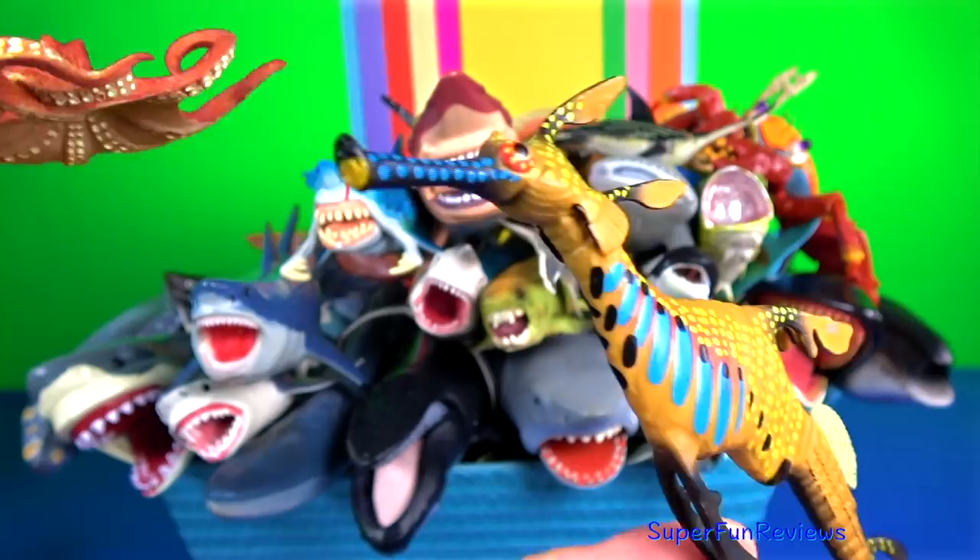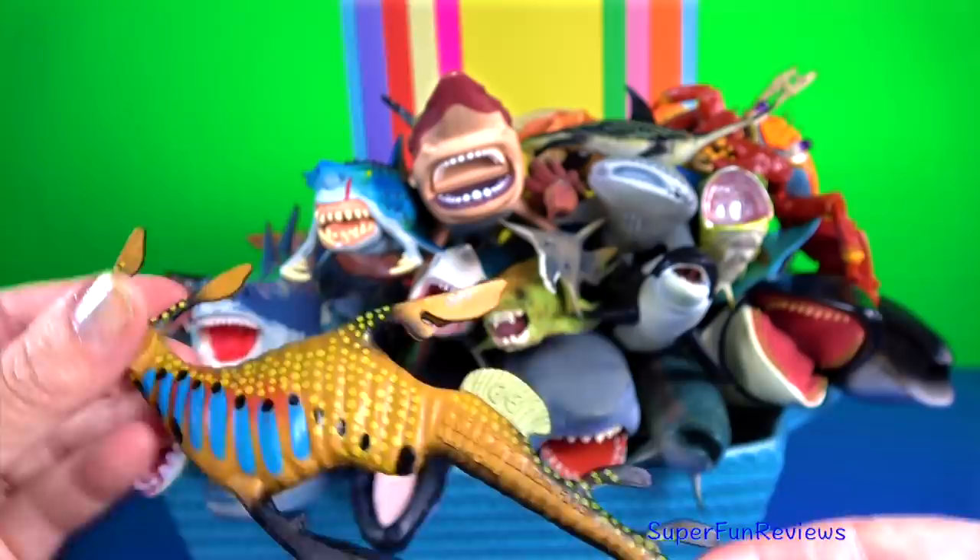The weedy sea dragon. Sea dragons have a long dorsal fin along the back and small pectoral fins on either side of the neck which provide balance.